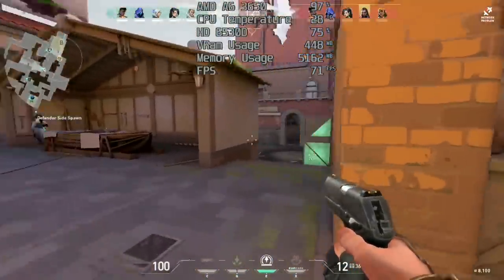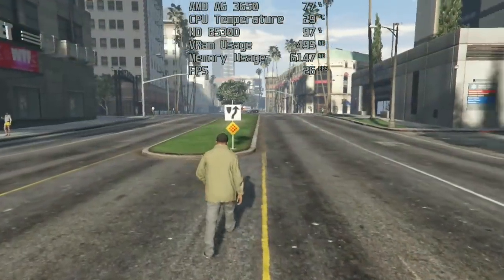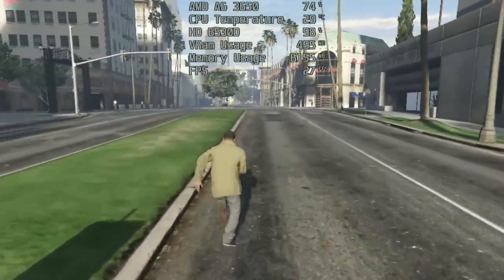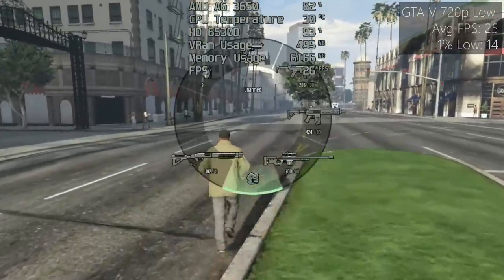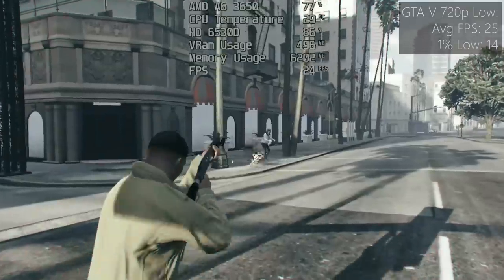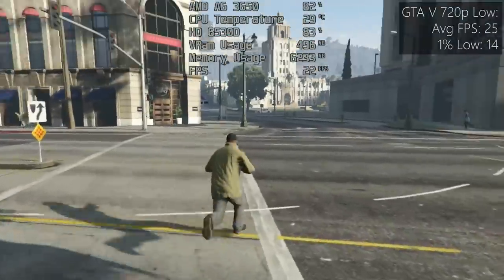So for £20, this machine — although awful in a lot of ways — can still handle a couple of easy-to-run titles, with the best experience coming from older games. Before adding a discrete GPU, I fired up GTA 5 for a brief spell and managed to squeeze about 25fps from the system by turning everything down to low. GTA Online, on the other hand — well, the less said about that the better.